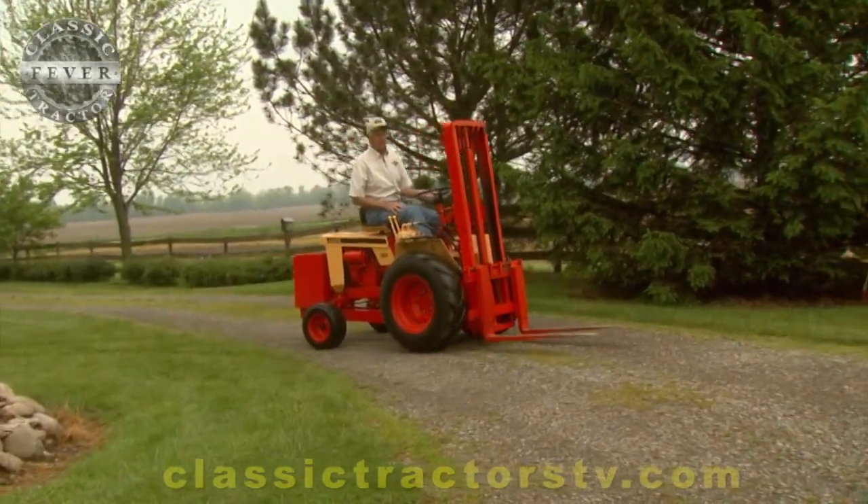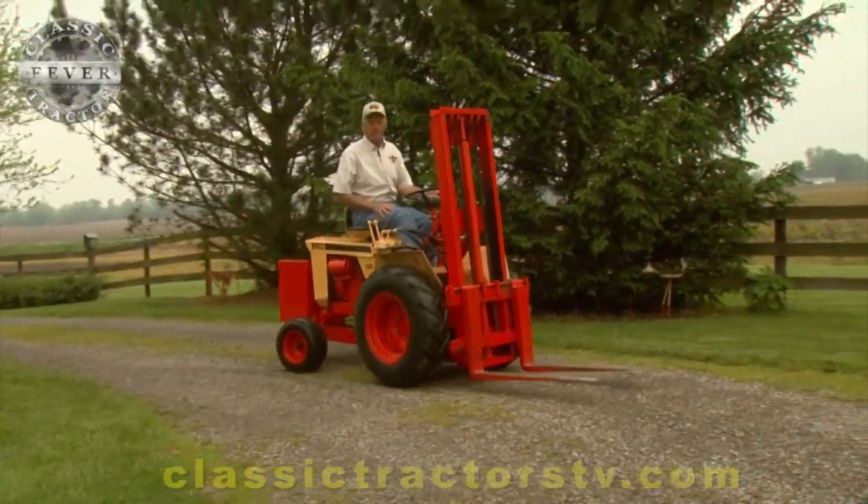It was expensive — $2,500 in '66, and that was a lot of money. He said they just didn't sell, couldn't sell them. I think they went belly up from that fact.